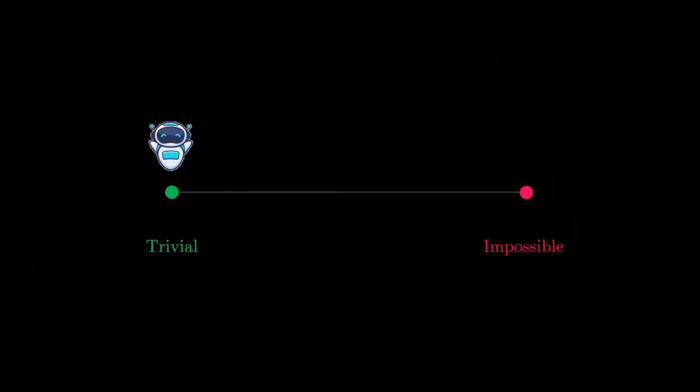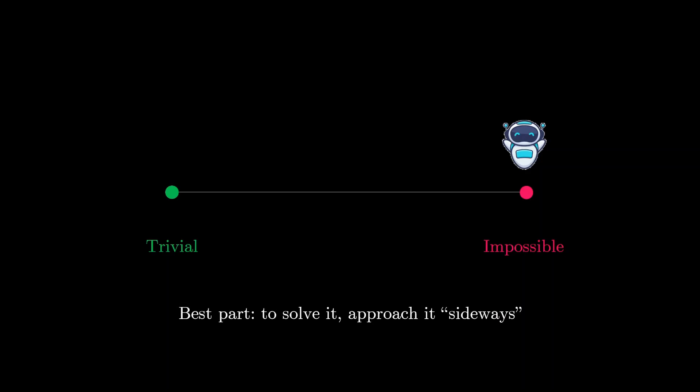This problem is very interesting because it first sounds quite trivial, and then if you think more about it, it suddenly sounds like it's impossible, and then it sounds really trivial again, and then it sounds really impossible again. The most brilliant part of this problem is that in order to prove it, there is a very elegant solution that approaches it orthogonally — not directly — and then the problem is solved. Let me illustrate why this problem seems quite easy but is actually very difficult to approach directly.